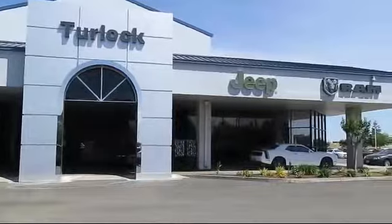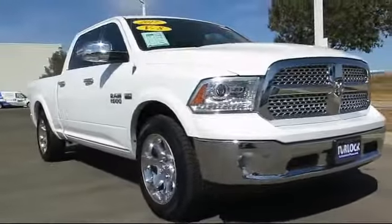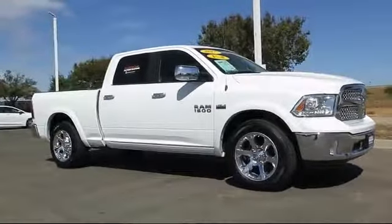Welcome to Turlock Chrysler Dodge Jeep Ram. Here's another look at one of our great vehicles from our huge inventory of cars, trucks, and SUVs. It comes equipped with ventilated front seats,